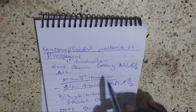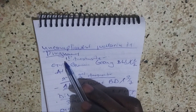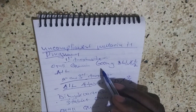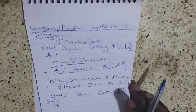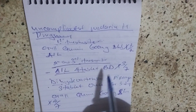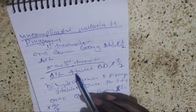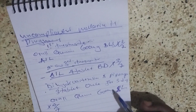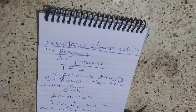In summary, for uncomplicated malaria in pregnancy: in the first trimester, give oral quinine 600 milligram eight hourly for seven days. If quinine is not available, give combined therapy — Quartem. In the second and third trimester, give Quartem four tablets twice daily for three days. The alternative is dihydroartemisinin and piperaquine, three tablets once a day for three days. If none available, give oral quinine 600 milligram eight hourly for seven days.